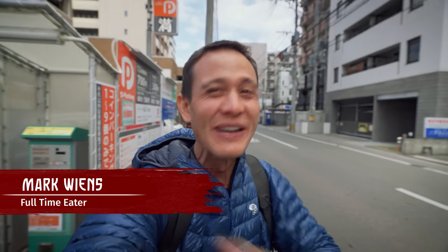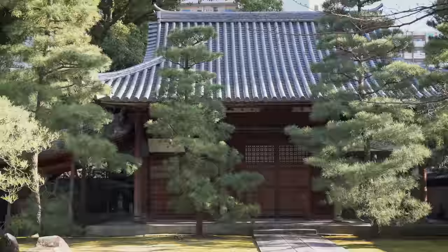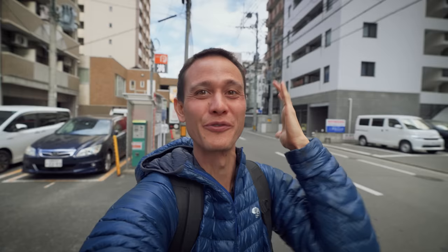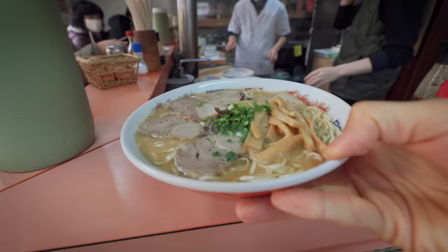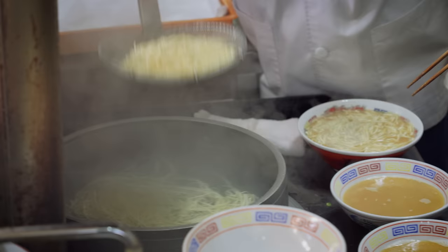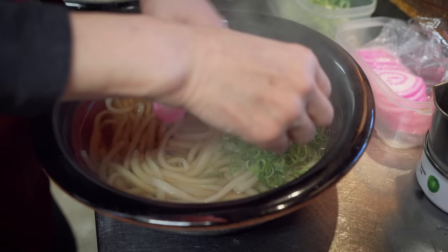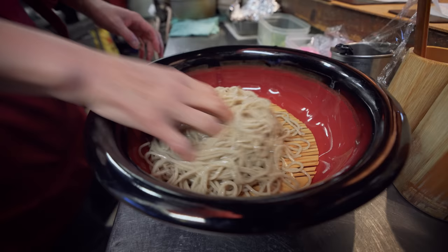Hey everyone, hope you're having an amazing day. It's Mark Wiens. I'm in Fukuoka, on the island of Kyushu in southern Japan. This is one of the capitals of ramen and of noodles in all of Japan. Today I'm going to take you on a noodles tour of Fukuoka. We're going to be eating iconic tonkotsu ramen, which was invented right here in Fukuoka, udon, which is extremely popular locally, and finally a dish called champon. It's going to be an amazing day of noodles in Fukuoka.